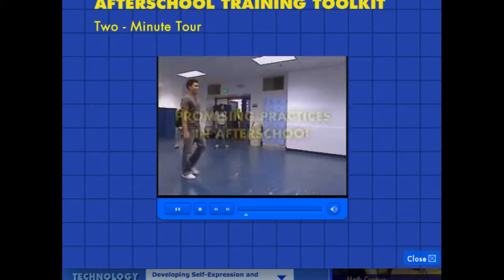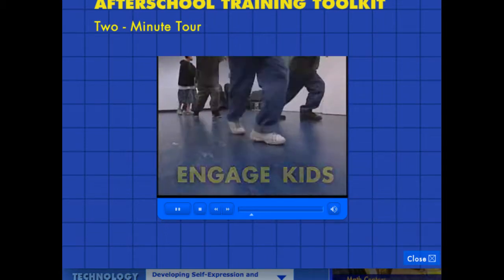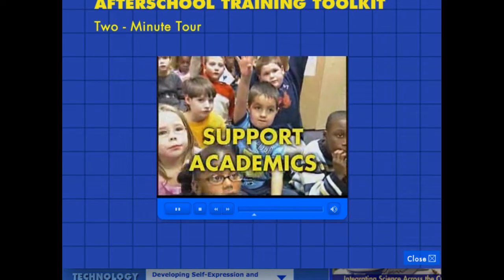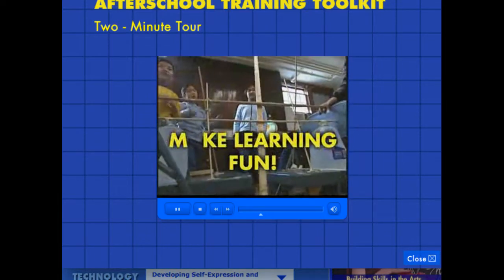Promising practices in afterschool: engage kids, support academics, connect with families, and make learning fun.